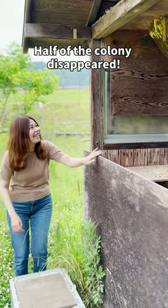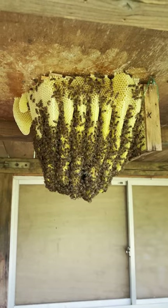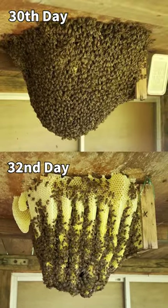Hi, I'm Mayu, a local beekeeper in Japan. On the 32nd day after setting up the open-air colony, I noticed the number of bees had decreased drastically. There are now about half the amount of bees as two days ago.